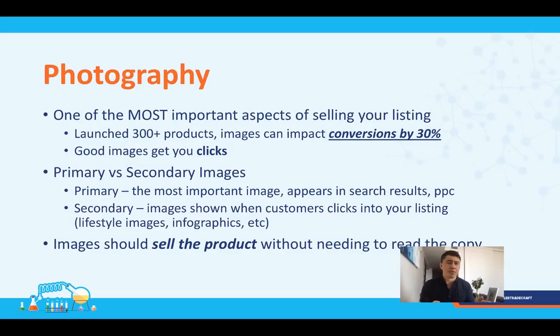Photography is definitely one of the most important aspects of getting sales on your listing. Over 300 products, we've seen that images can impact conversions by at least 30%. When you search for a product and see the results page, you see very little information — just price, number of reviews, and images. Images are fully in your control, unlike review count or price range. There are two types: the primary image — shown in search results and PPC ads, on a white background, by far the most important — and secondary images, which follow a different strategy. Tools like Splitly help you test which primary image converts best.